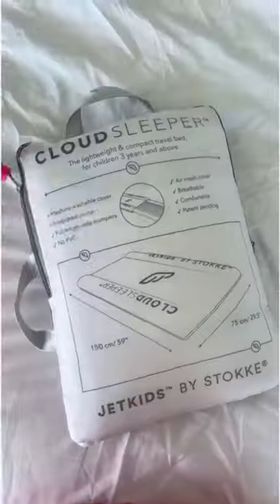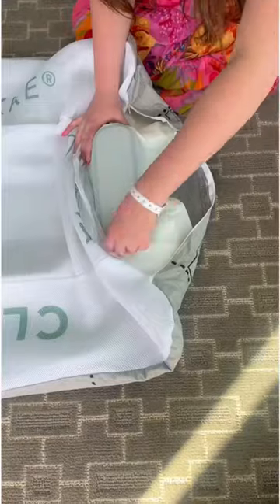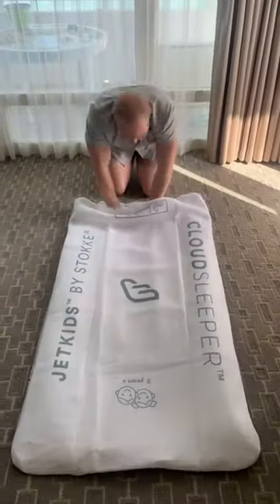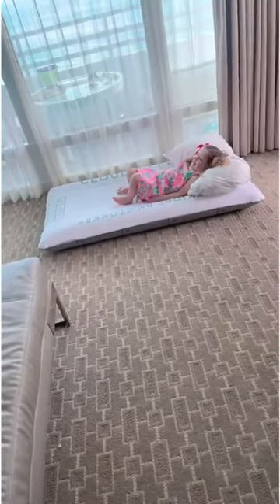Amazon travel must-have. If you're a parent, this travel bed is an absolute game changer. For our spring break trip, I knew I needed a bed for our youngest, but I didn't want to check a bag. I grabbed this air mattress with a built-in air pump that allows you to blow up the bed in about three minutes manually using your feet or your hands.